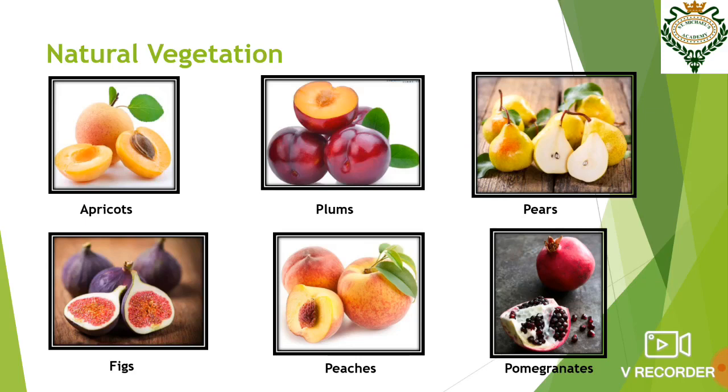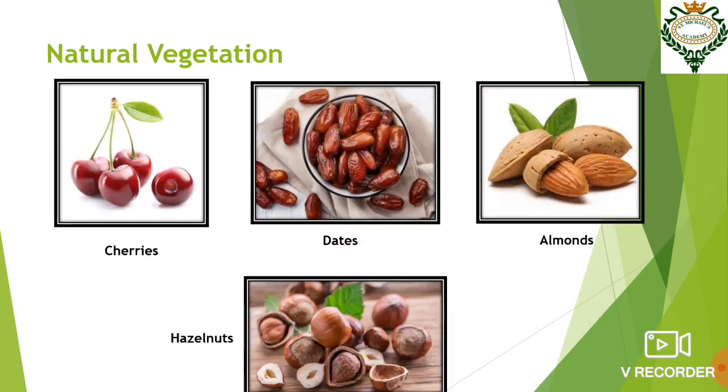One can also find different other kinds of fruits like apricots, plums, pears, figs, peaches, pomegranates. These fruits are also harvested in these regions. We can also find cherries, dates, almonds, and hazelnuts.